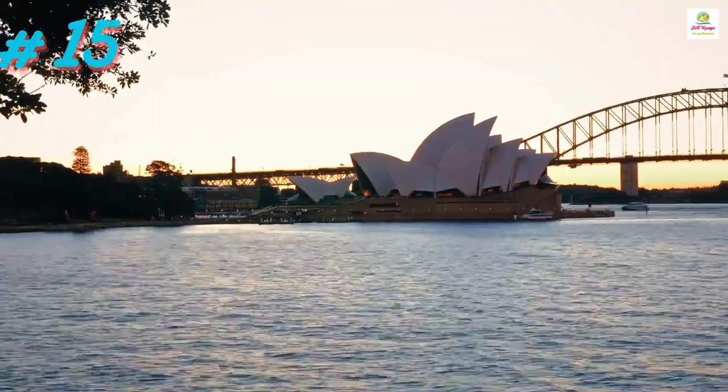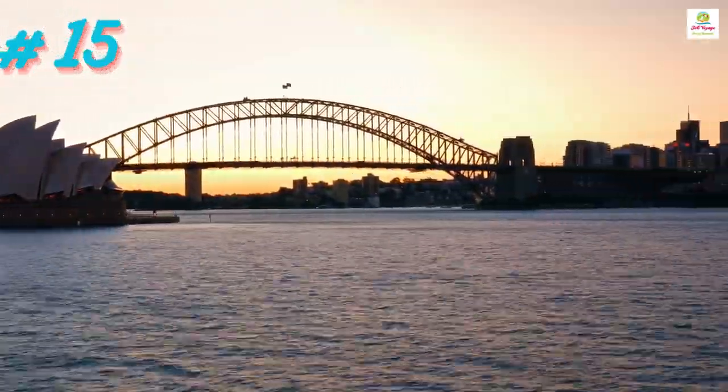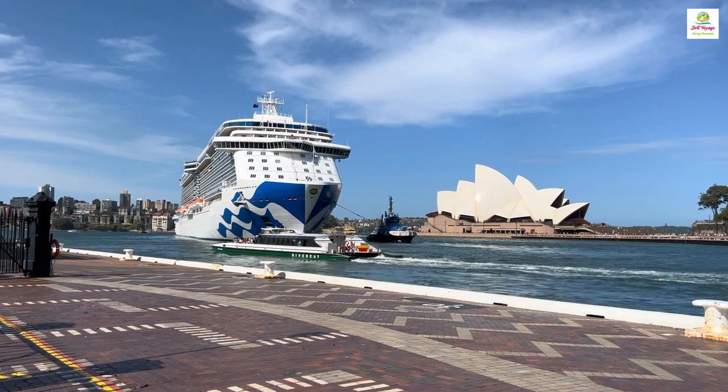The Sydney Opera House is an iconic Australian architectural symbol, renowned for its distinct sea-like design and hosting world-class performances on the shores of Sydney Harbour.